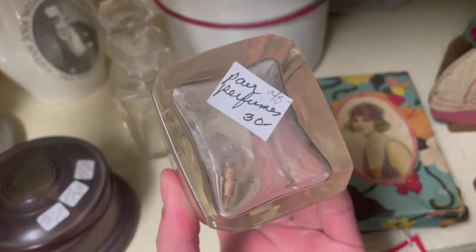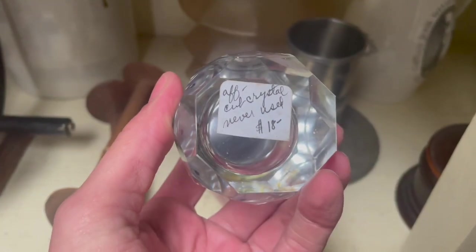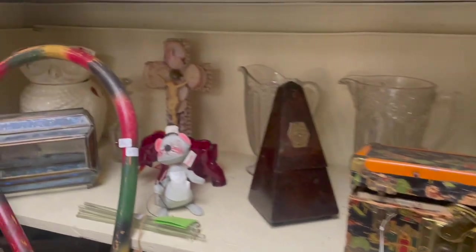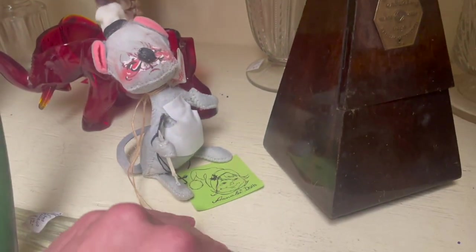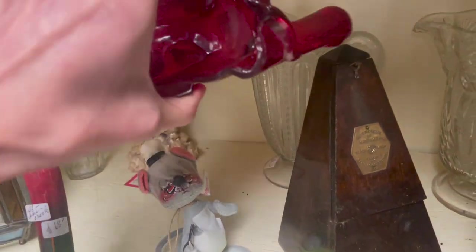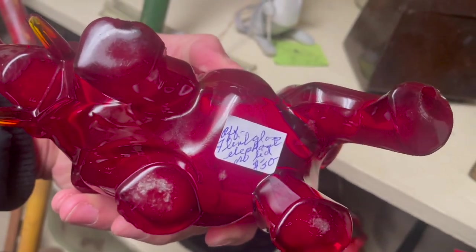Some crystal perfume bottles. Ooh, this looks old. Basket with the lid — $70. Oh, look at the crystal lighter, it's only $18. Hand-cut crystal. The Anna Lee — how much is he? I don't see a price on it. $12. Oh, look at the elephant.